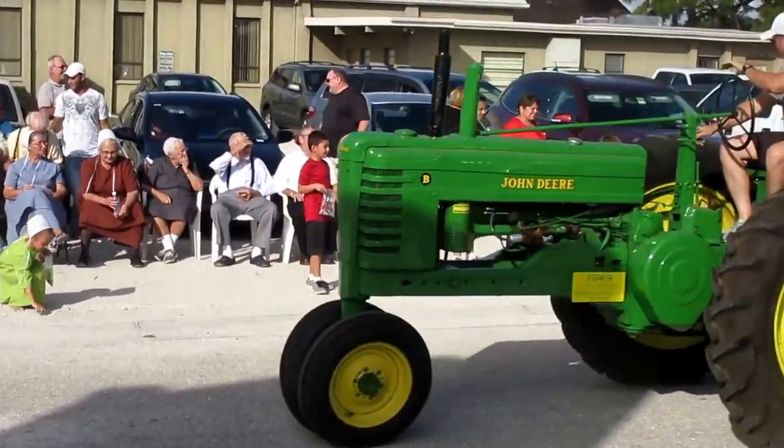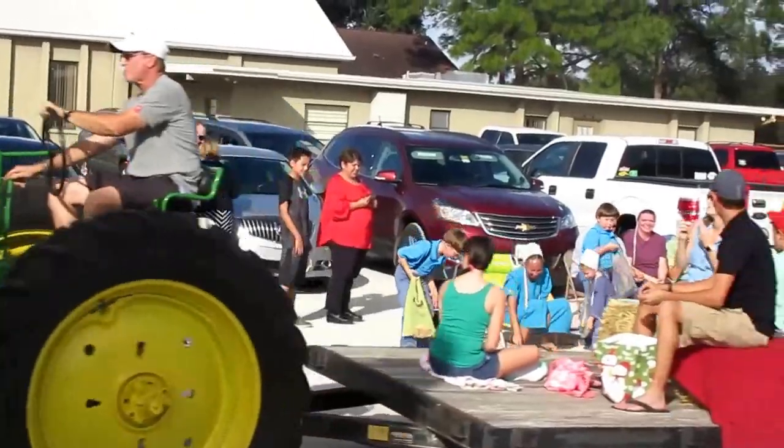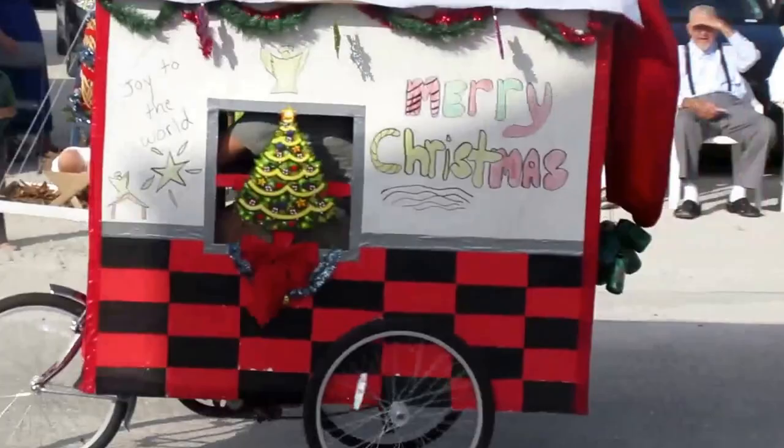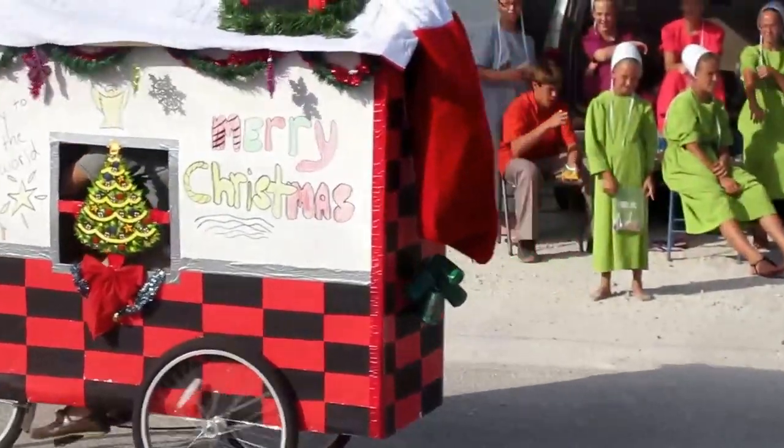A major float pulled by a John Deere tractor. Here's a family on a basket of hay. This is so sweet — a cute little bike with a Merry Christmas.